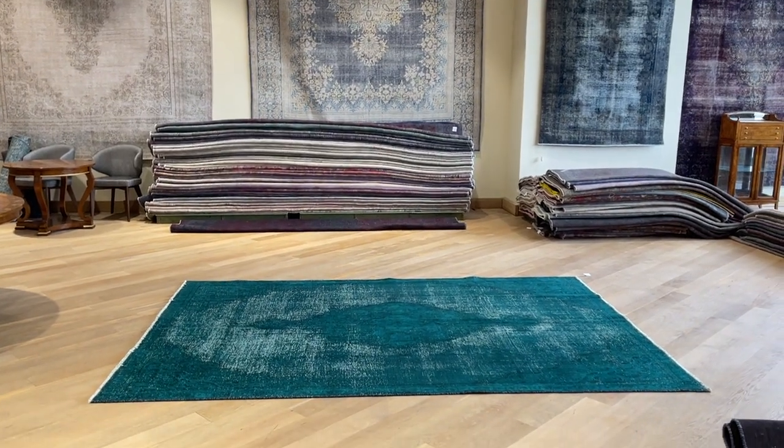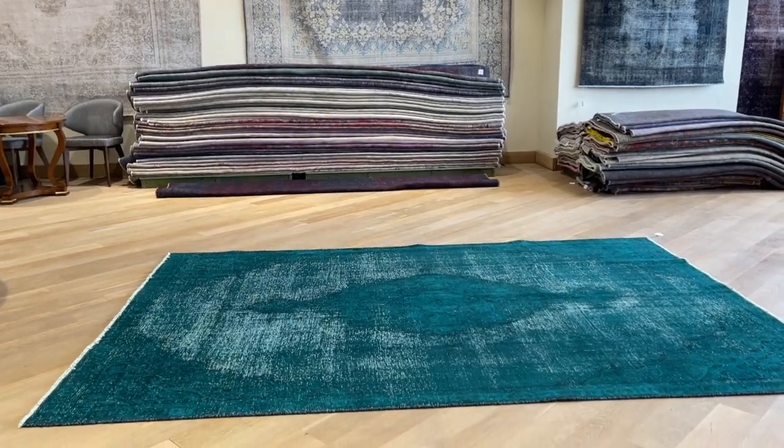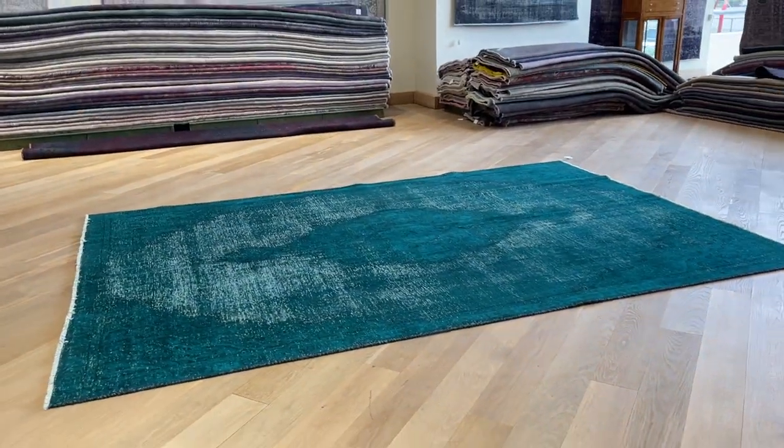This is Carpet Code 22146. It's a Persian handmade carpet — a beautiful green turquoise carpet with a beautiful hand-carved color tone.